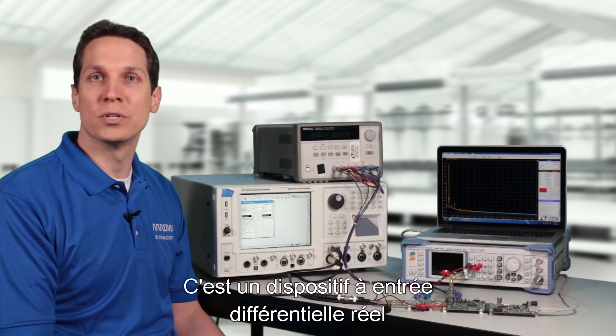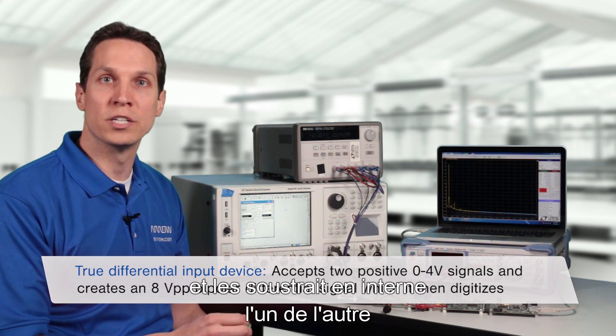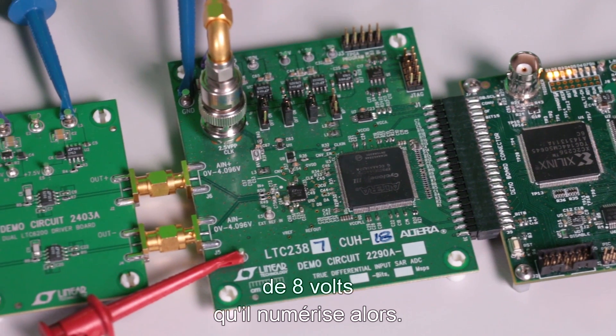It's a true differential input device. It accepts two positive 0-4 volt signals and internally subtracts them from one another to create an 8 volt peak-to-peak bipolar differential signal, which it then digitizes.